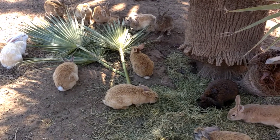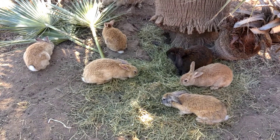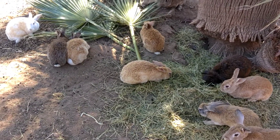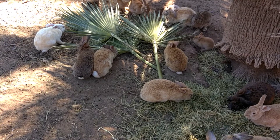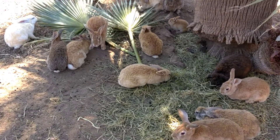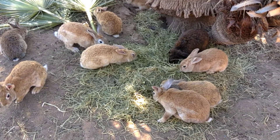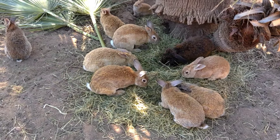They're munching on some alfalfa, and they had pellets earlier today, so they're all happy fellows. Later on they'll get some carrots, or maybe some Brussels sprouts — they like them both.